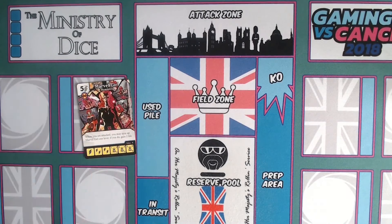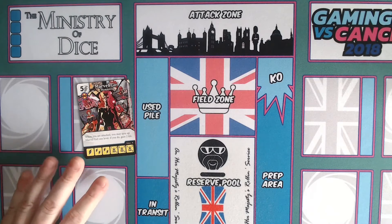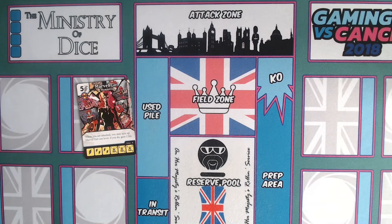Let's take a look at our first card: Marvel Girl — Humanity. She's a five-cost bolt with X-Men affiliation. Her game text reads: 'When you are attacked, you may spin up Marvel Girl one level; if you do, gain two life.' I'm pretty sure — someone let me know in the comments — that this is an alt art reprint of the Marvel Girl card that appears in the Uncanny X-Men set.